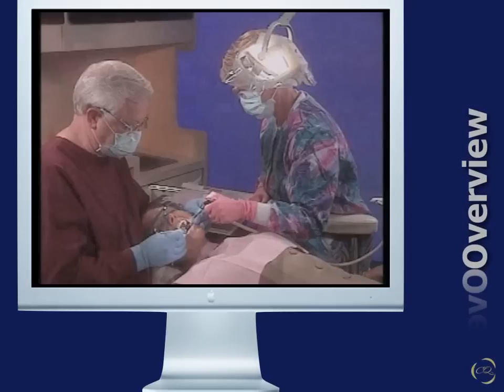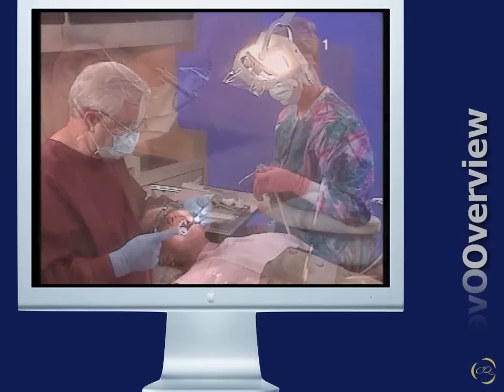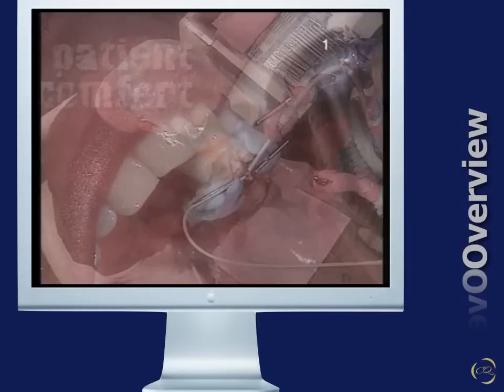To put things into perspective, let's take a look at an overview. Dentistry plays a major role in this country's healthcare industry. Concern for productivity, decreased stress, consumer protection, and patient comfort require that dentistry be practiced as a team, using basic ergonomic concepts.